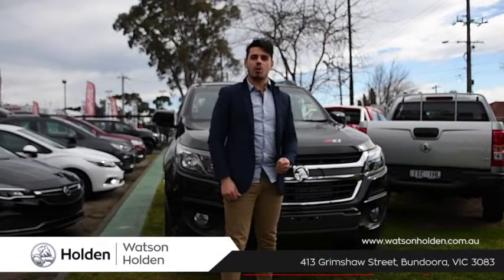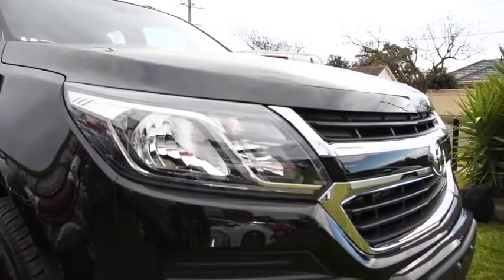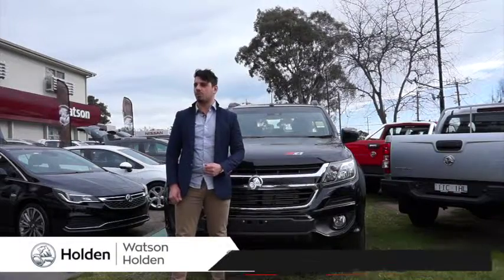Hey guys, it's Nander here and today we're at Watson Holden checking out the ultimate workhorse, the Holden Colorado Z71. Rugged on the outside and refined on the inside, you'll be able to take on any terrain all while relaxing in premium comfort.